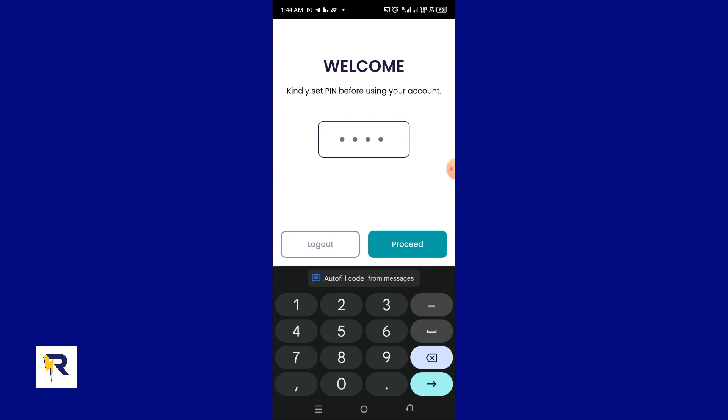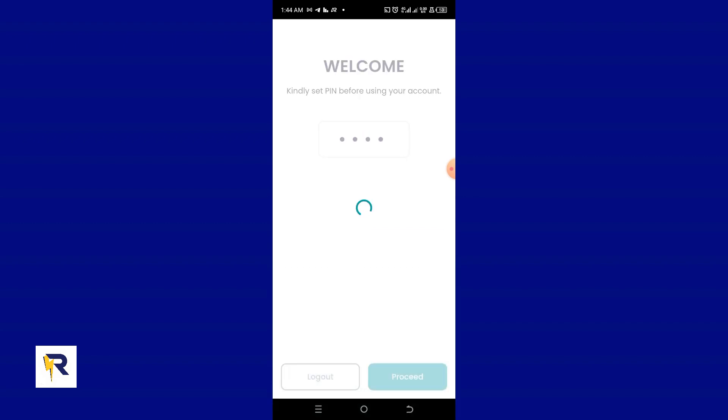Now I need to input a secure four-digit PIN that I'll use to make transactions on the Recharge application. Make sure your PIN is kept secure. I'll click the Proceed button. We have just created the new account on the Recharge App.